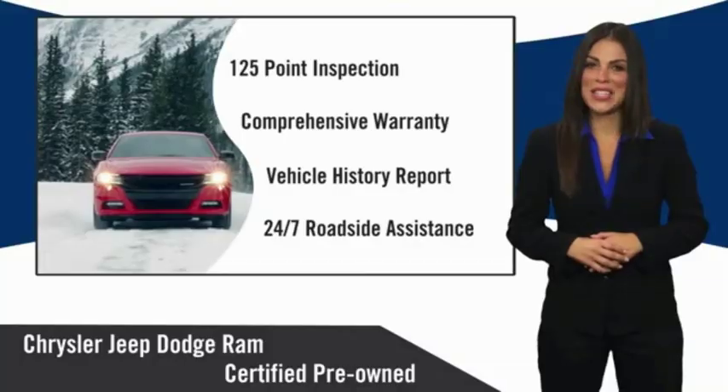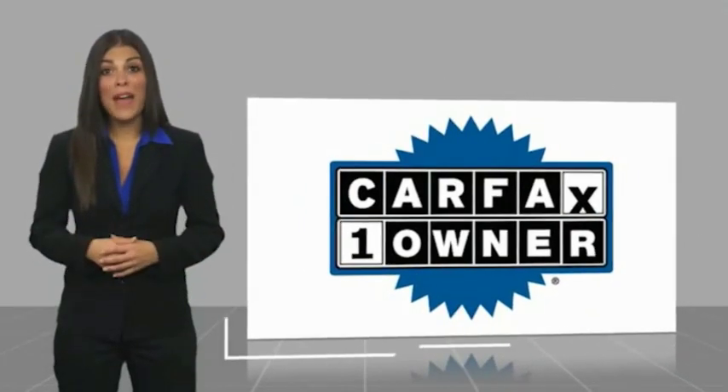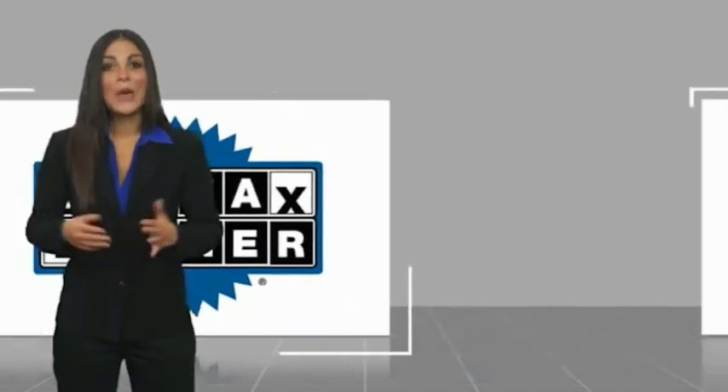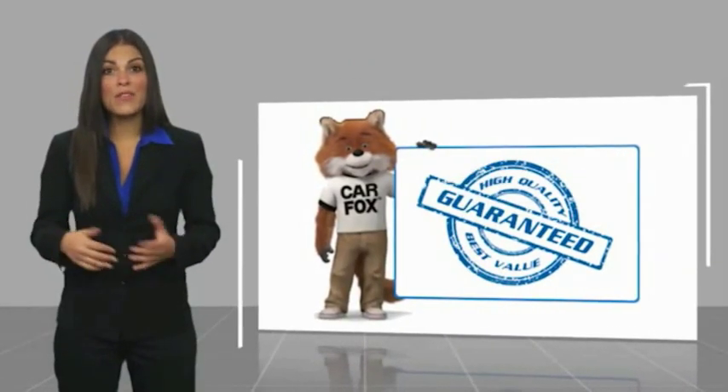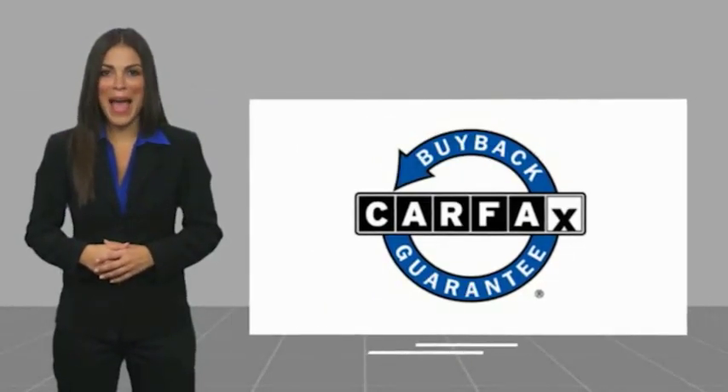Factory-backed to go the distance. This is a one-owner vehicle with a Carfax vehicle history report. Be sure to find a complimentary copy of this report online or contact the dealership. This vehicle qualifies for the Carfax buyback guarantee.